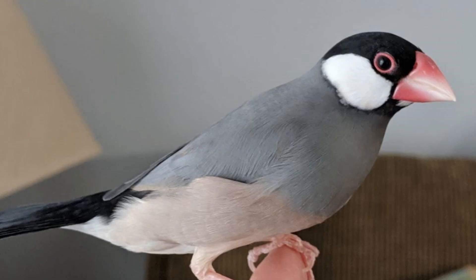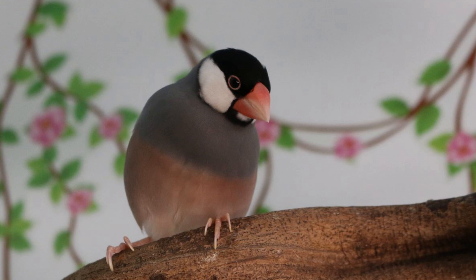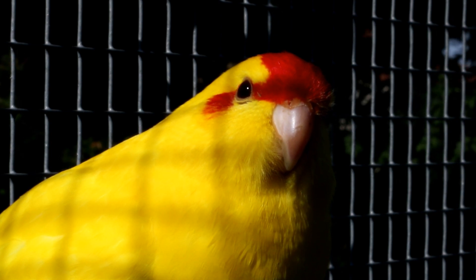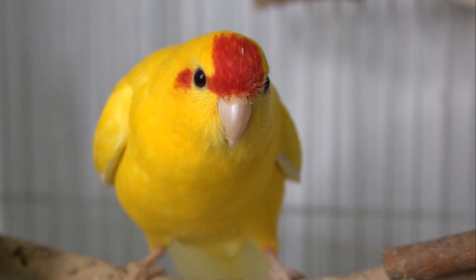This is Nightwing, one of my Java finches, and you can see there are no whiskers — nothing sticking up. They look like porcelain, they're so smooth. I don't see any whiskers on her at all. This is Summer, my Kakariki. I don't see any whiskers on her either. She's pretty smooth and clean all around her cere and the beak.